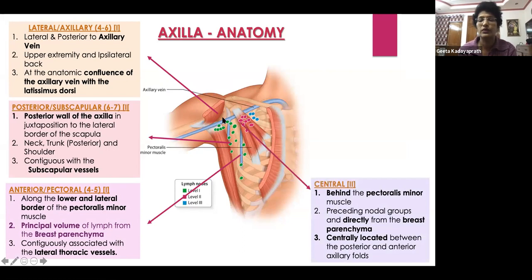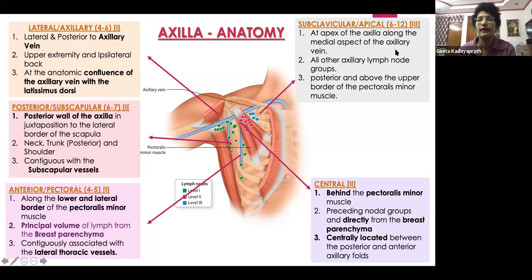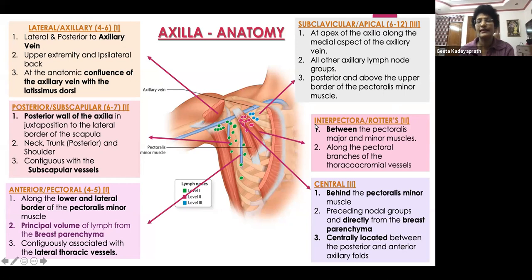Level two is behind the pectoralis minor. All the preceding nodal groups drain into these nodes, or there is direct drainage from the breast parenchyma also. It is centrally located between the anterior and posterior axillary folds. The apical or subclavicular region — infraclavicular at the apex of the axilla, along the medial aspect of the vein and medial to the pectoralis minor — is the level three lymph node. For surgeons, there is also the interpectoral or Rotter's lymph nodes, which lie between the pectoralis major and minor, running along the pectoral branches arising from the thoracoacromial vessels.